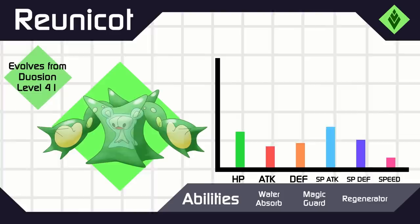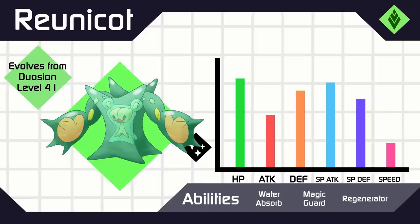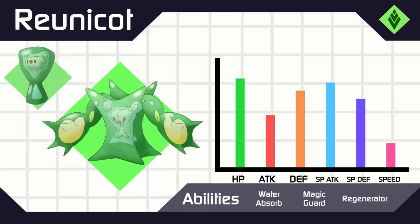Seeds and beans have big food storages called cotyledons, which are special leaves that provide nutrition for the embryo to grow up from the ground. Reunicot here is also kind of shaped like a Minecraft creeper.